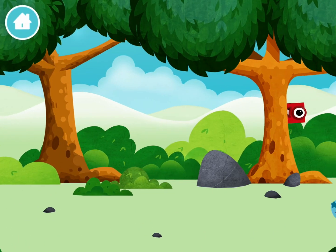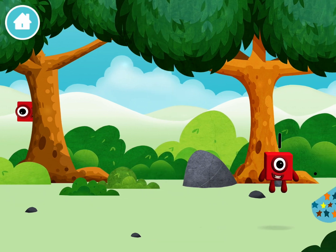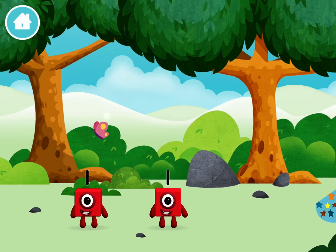Let's go! The number blocks are hiding. Can you help find them? You found a number block! The number block was hiding behind a tree!